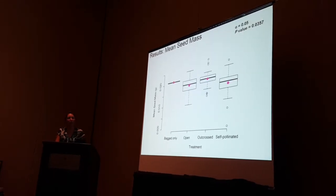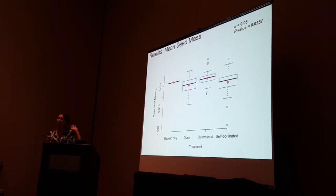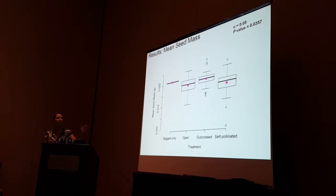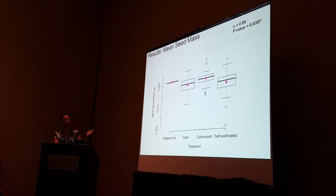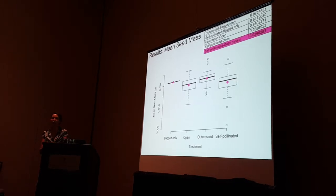We didn't see any significant differences between the outcross and self-pollinated treatments in any of those figures. But looking at mean seed mass, we actually did — mean seed mass was significantly higher in the outcross treatment compared to seeds from the self-pollinated treatment.